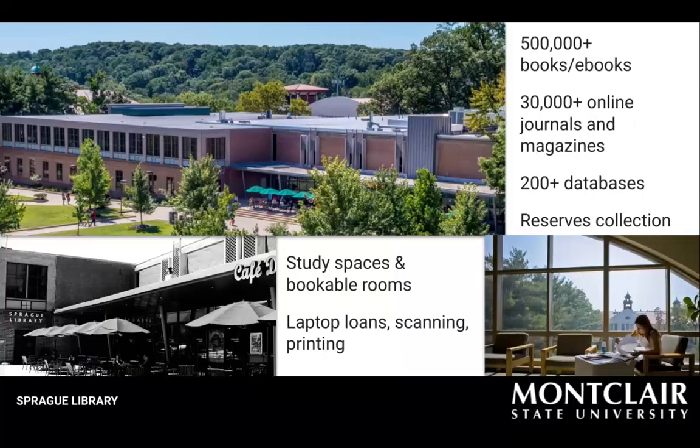Sprague Library is located in one building on campus. We have lots of study space, Wi-Fi, collections, a cafe, services, and a variety of seating.